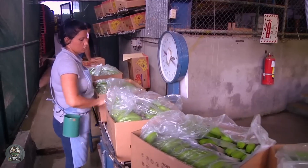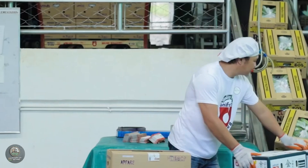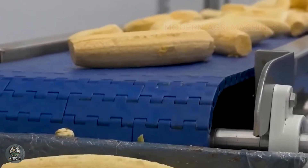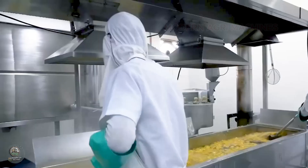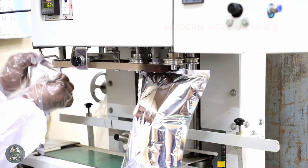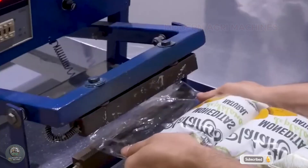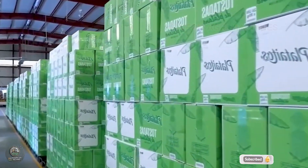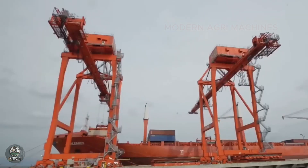Thanks to the development of agricultural technology, farmers not only increase banana yields and quality, but also reduce production costs and environmental impact. This is a sustainable model for the future of global agriculture. And that's how farmers grow, care for, harvest, and process bananas using modern methods. We hope you gained insight into this fascinating process. Don't forget to like, comment, and subscribe to Modern AgriMachines for more exciting videos about agricultural technology.